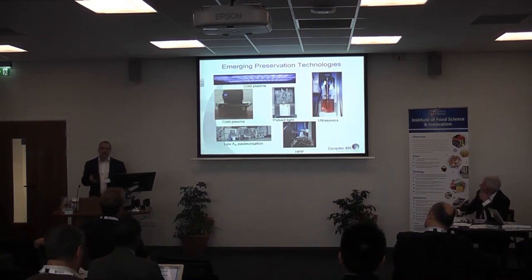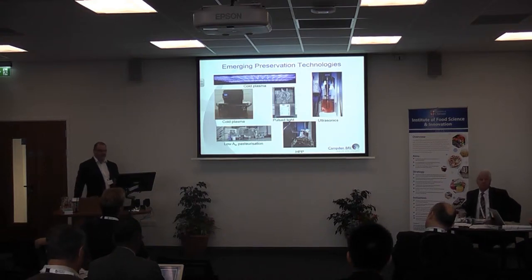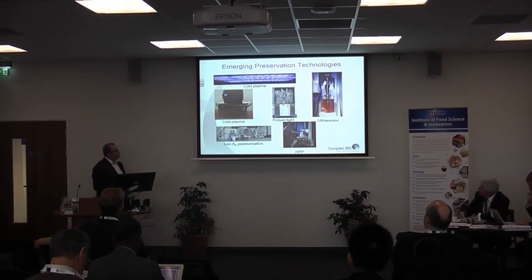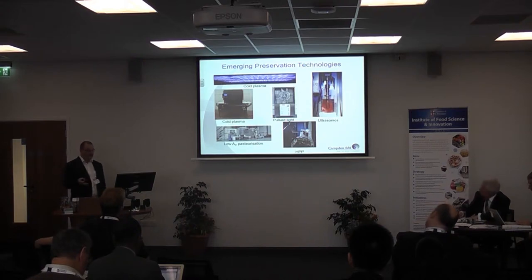We have cold plasma — quite a new technology, not really being used industrially yet apart from some air purification applications. It's a surface decontamination technique, non-thermal, for killing microorganisms on the surfaces of foods, food contact materials, and packaging. We also have pulsed light, another non-thermal surface decontamination technology that can be used on foods or packaging. Its main — actually only — commercial application is on packaging at the moment, with over a hundred commercial installations, mainly decontaminating things like capsule water bottles.